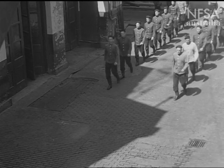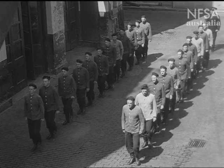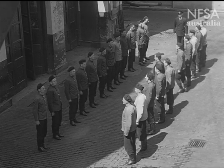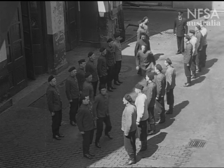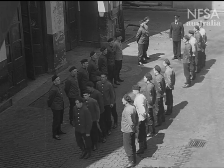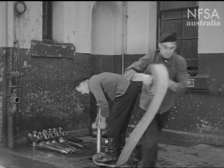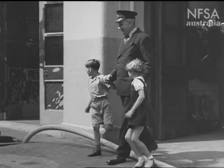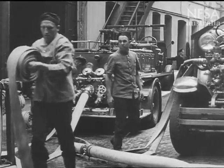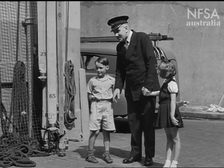Out in the yard, some of the firemen are drilling. They have to keep fit and regular practice is needed so that they will know exactly what to do at fires. Officer Black brings the children out to watch. He tells them that here the firemen are going to practice with the hoses, spraying water just as they would at a fire.